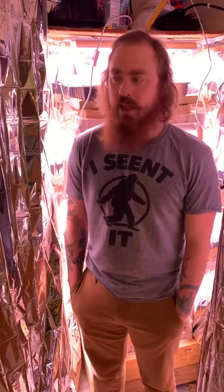We planted broccoli and bell peppers and the broccoli is popping up through the soil already. I'm pretty excited and so I just wanted to share that.